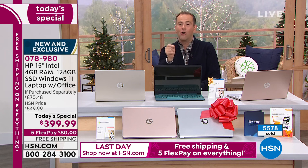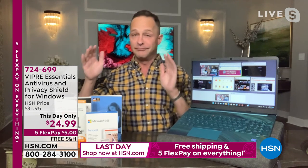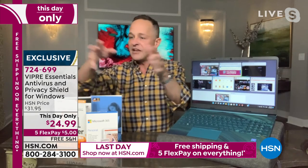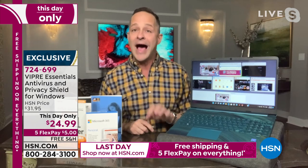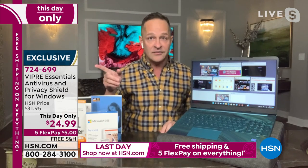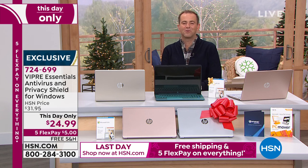A quick reminder about Viper Essentials — this is a day-only offer for under $25. It clears your digital footprint; a third of the quantity is already gone. It's a plug-in to your web browser that prevents your search data from being collected and sold to marketing companies. It also blocks pop-up ads and pop-up videos. And if you ever switch out of Windows S mode, it includes a three-month Viper antivirus package to protect you during that transition.